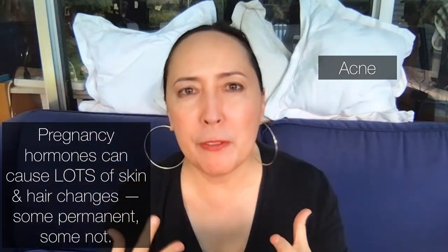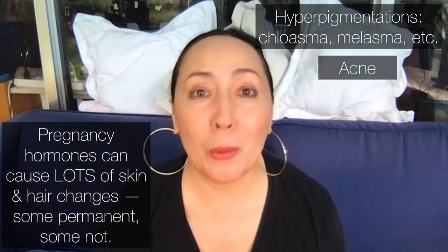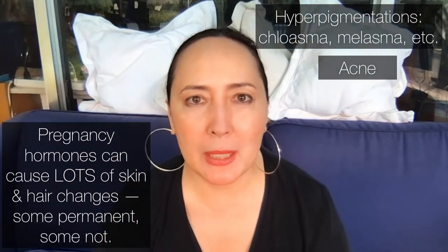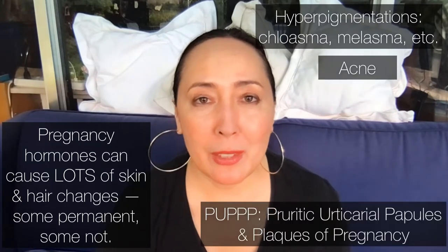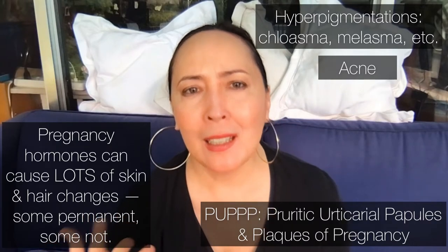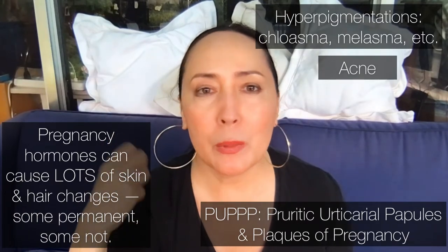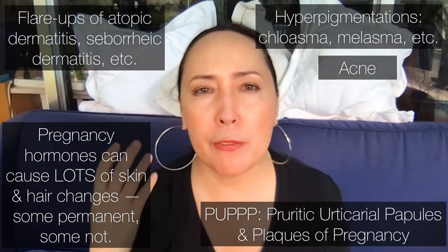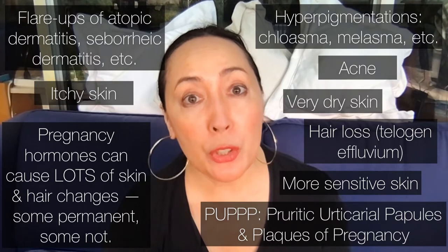With my son, my hyperpigmentation leveled up to a whole other level — I suddenly had melasma I'd never dealt with before. Some pregnant women deal with PUPPP (pruritic urticarial papules and plaques of pregnancy), which is really itchy and very red. Others deal with atopic dermatitis flaring, very dry and itchy skin, increased sensitivity, and when breastfeeding, very painful wounded nipples.